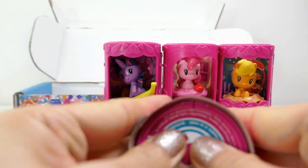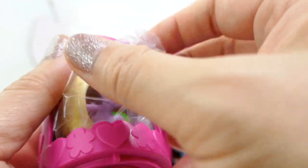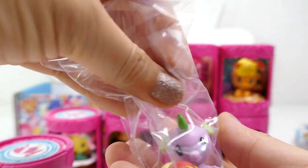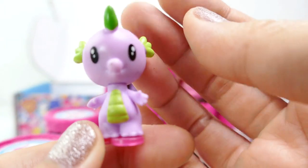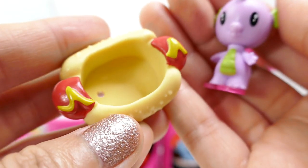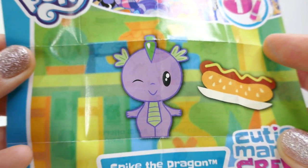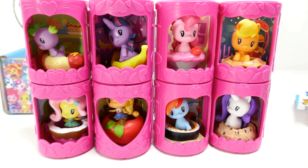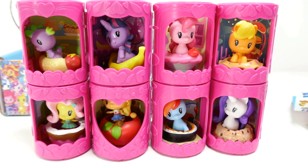We got Spike! I didn't realize Spike was part of this collection. Here is Spike the dragon — he comes in a hot dog, which is really cute. His little case looks like a bookshelf with a hot dog on it. Here is his poster. So here are all the Cutie Mark Crews we opened today — which one is your favorite? Do you like them better as sea ponies, Equestria Girls, or regular ponies? Let me know in the comments, and I'll see you guys next time!